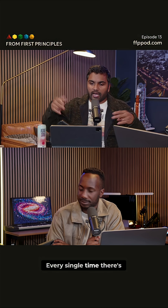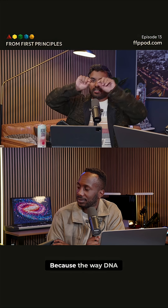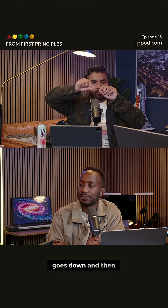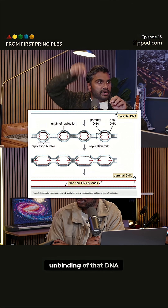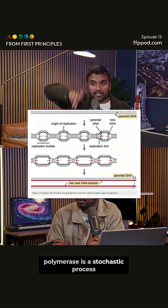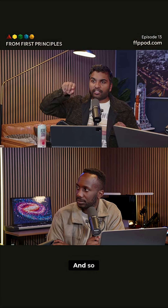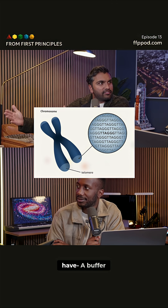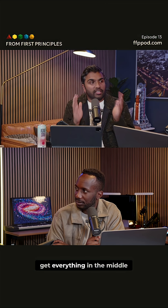Every single time there's cell division, those telomeres get shorter and shorter. Because the way DNA replication works, you have DNA polymerase that goes down and replicates. But the binding and unbinding of that DNA polymerase is a stochastic process — it's happening just based on some probability. And so the probability that it goes all the way to the end is low. That's why you have a bunch of AT, AT, AT — it's just there to make sure that everything in the middle gets replicated.